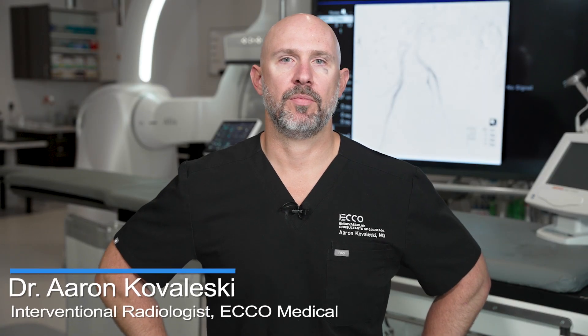Hello, my name is Aaron Kovaleski. I'm a vascular and interventional radiologist based out of Lone Tree, Colorado. I'm the author of the recently published study entitled Trends and Outcomes Associated with the Use of the Ariane Atherectomy System in a Real-World Setting.